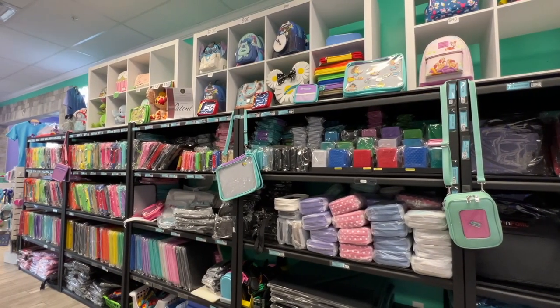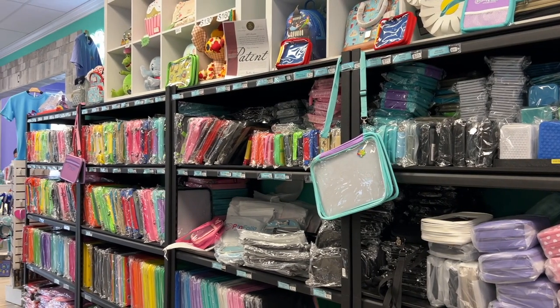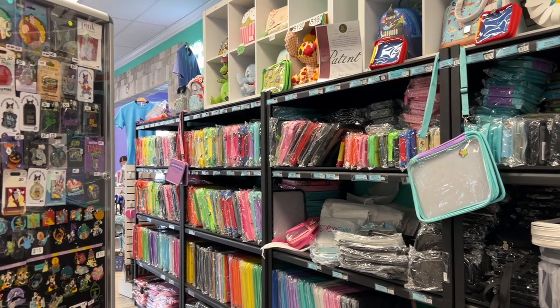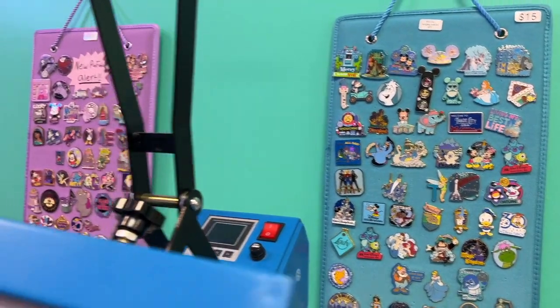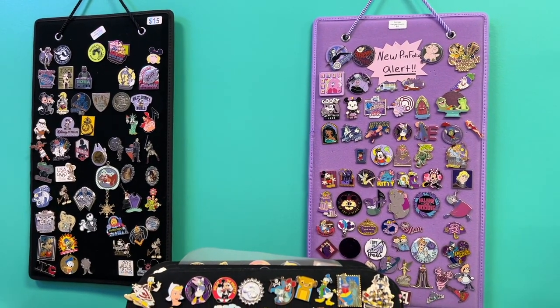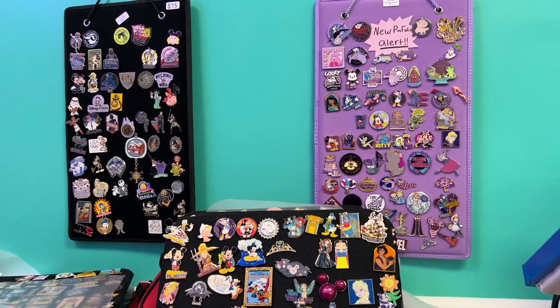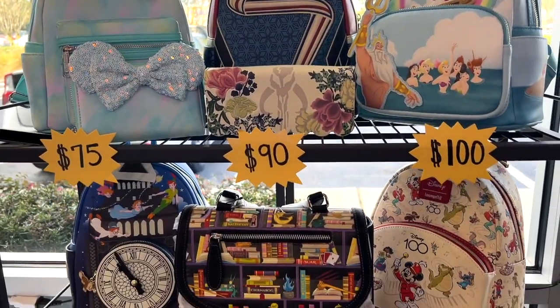Here's what they call the Rainbow Road, a colorful aisle where they keep shelves of their colorful U.S. patented pinfolios. Here's something new — a hanging pinfolio to showcase your pins. Check out some eye-catching Loungefly bags available for sale as well.